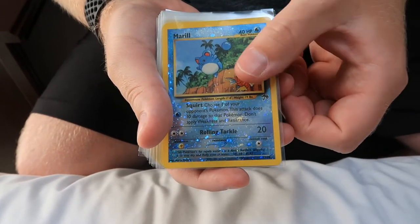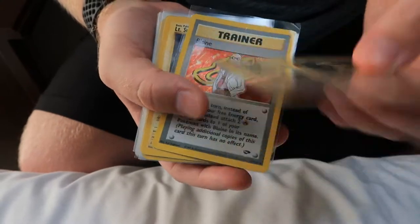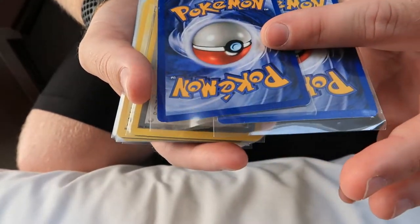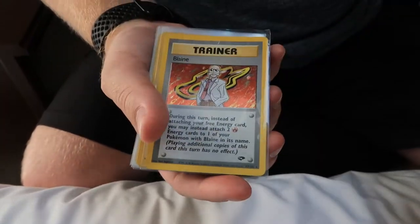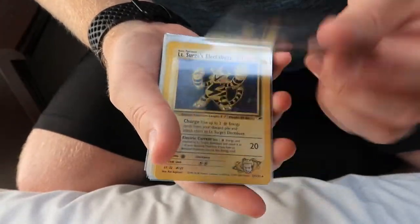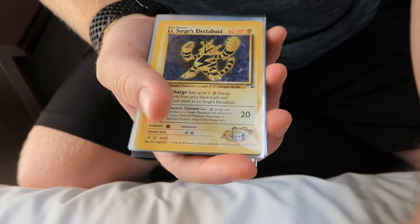Southern Islands Marill holo. Picked up a couple Arcanines from Gym — played condition, which a lot of people would sell these as near mint. So these will get graded. Gym Challenge and there's a Blaine as well — sold in played condition, that's probably a seven, a little rougher than those. Lieutenant Surge Electabuzz.